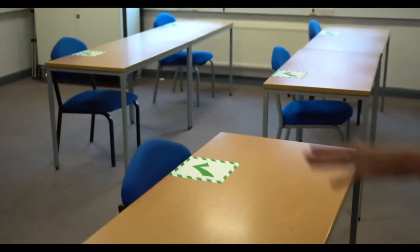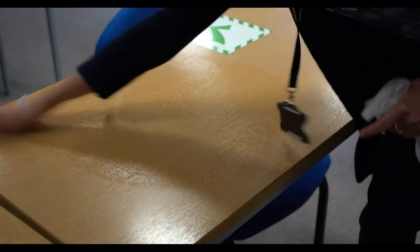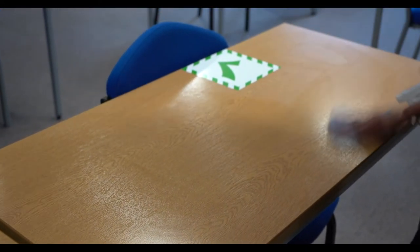We've set out the classrooms as you can see and we've got social distancing between each of the desks. We're asking students to make sure that at the end of the session you clean the desk down. I'm just going to give it a quick wipe now. There we go.